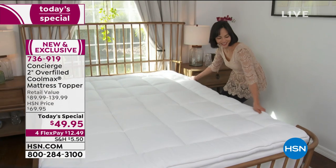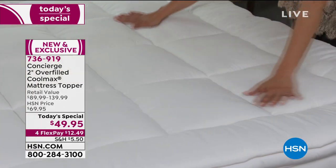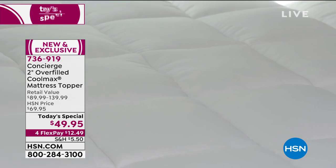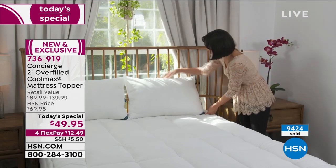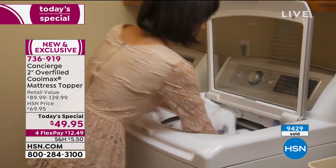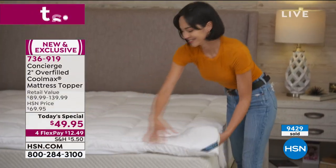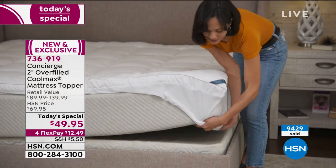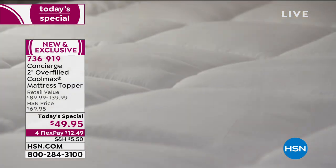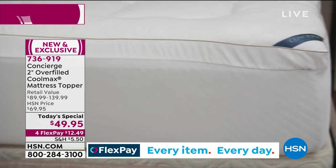It really does start with the right essentials for a great night's sleep. Close to ten thousand of you have already said yes to this overfilled CoolMax mattress topper from Concierge Collection. We're talking about 21 ounces of high-loft fiber fill — way more than the standard 10 to 12 ounces per square yard. No matter what size you need — twin, twin XL, full, queen, king, or California king — they're all the same low price of $49.95.